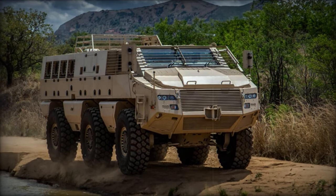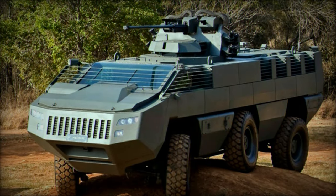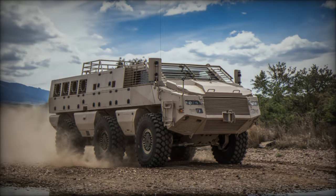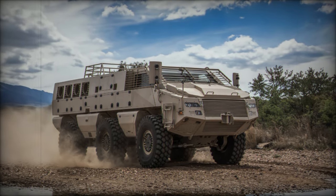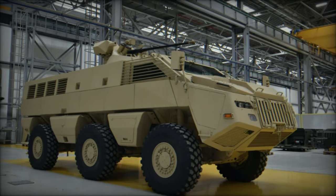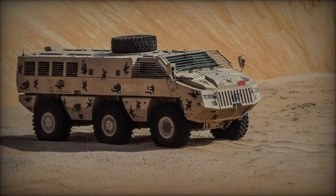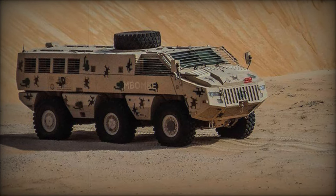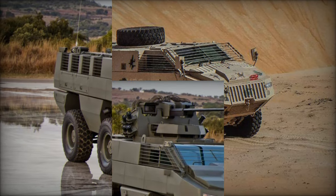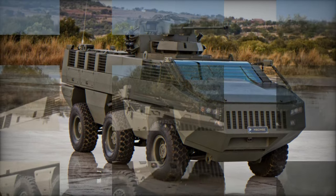Furthermore, the M-Bomb is equipped with advanced day/night vision systems, a laser detection system, and a rearview camera, ensuring heightened situational awareness for its crew during operations. Weighing in at 27,000 kilograms, it is capable of reaching a maximum speed of 100 kilometers per hour. Its impressive operational range of 700 kilometers on roads ensures that it can cover extensive distances during missions without compromising efficiency.